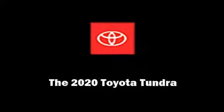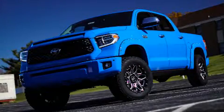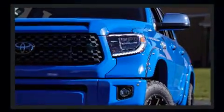Sensibility and practicality define the 2020 Toyota Tundra. This four-door, five-passenger truck will allow you to take command of the road with confidence. It features four-wheel drive capabilities, a durable automatic transmission, and a powerful eight-cylinder engine.